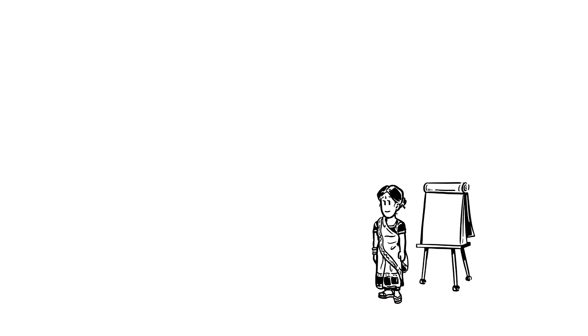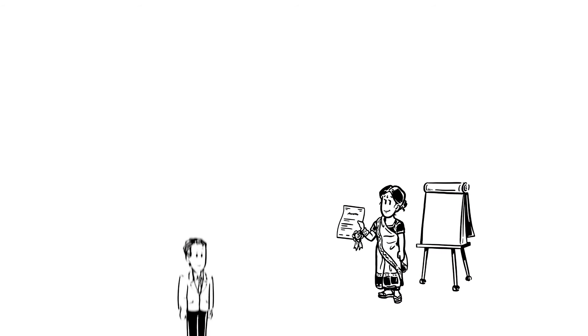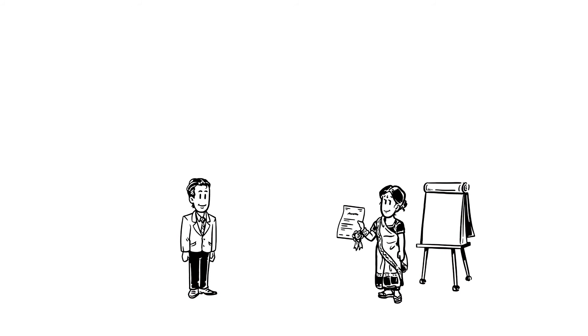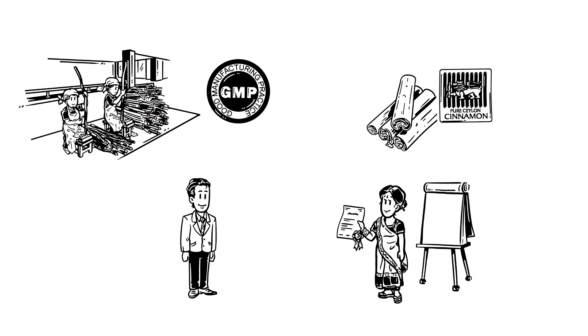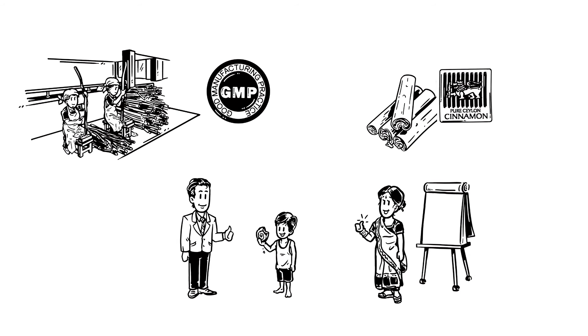Participating in the training, Sinali has soon acquired the new skills necessary to work for Anil. Thanks to the skilled labour and upgraded production centre, his product is now of much better quality. This means safer food and good business for everyone.